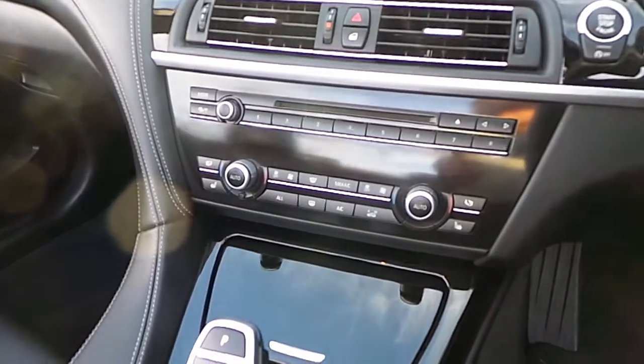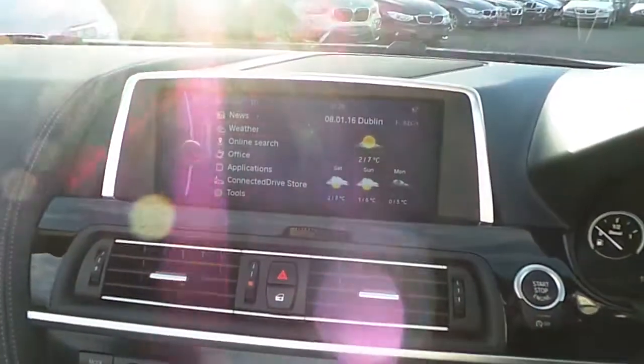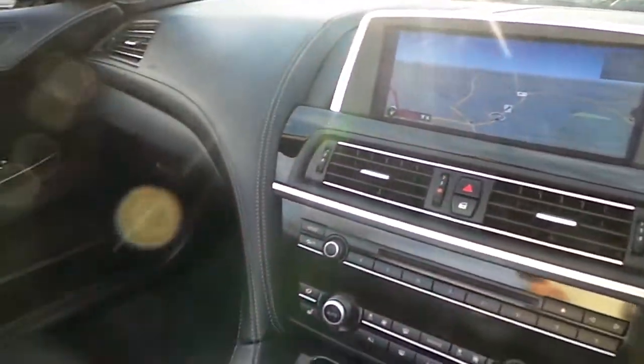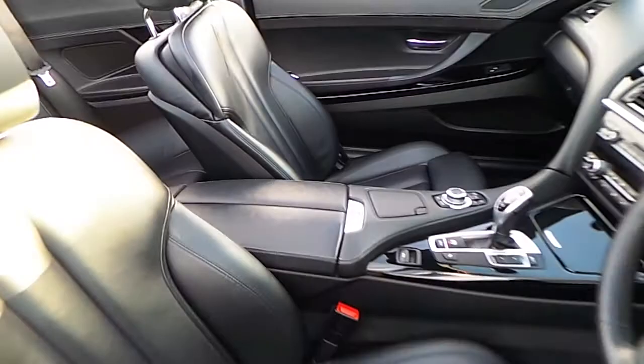We have heated seats, automatic air conditioning, CD radio, DAB digital radio, connected drive, satellite navigation, high gloss black trim, and of course that black executive Nappa leather.